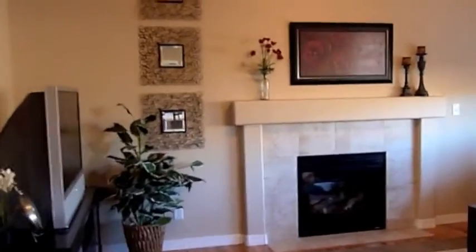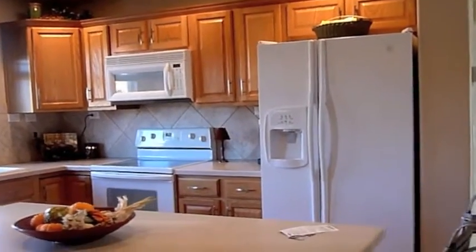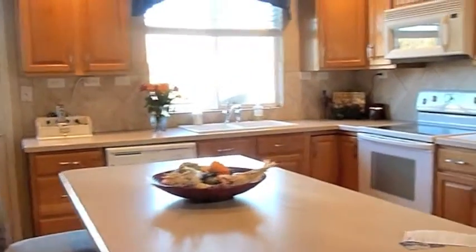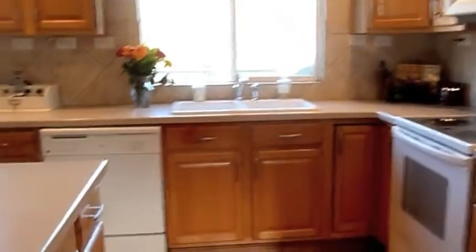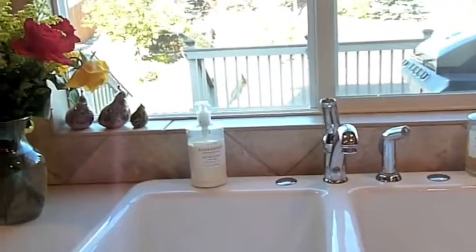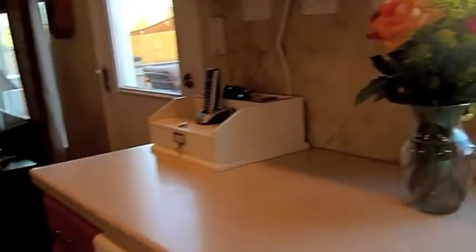Excuse the dog — there's a noisy basset hound out back. We've got the family room and the kitchen here. There are hardwood floors all throughout this section. There's a nice island bar, and the fixtures all appear to be silver — I'm not sure if they've been updated or if it was just built that way, since it is a newer home.